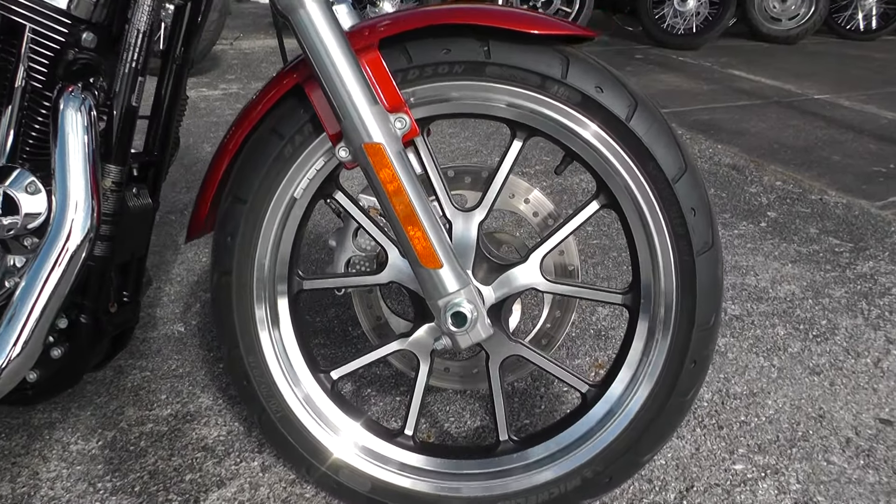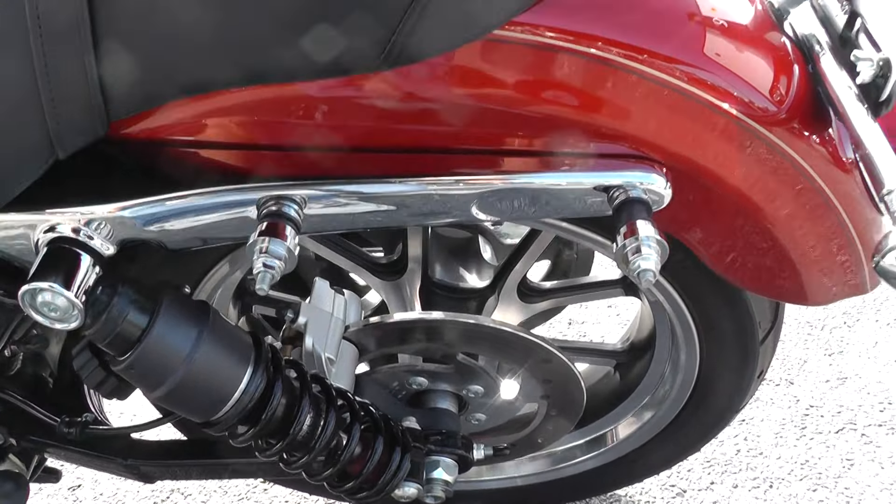This is docking hardware here — looks like for a set of bags, which we don't have. And also the docking hardware for a backrest.